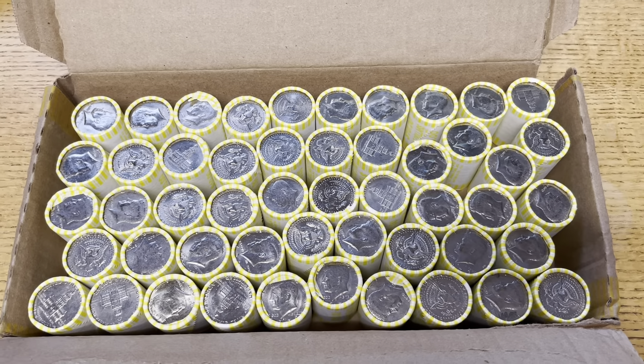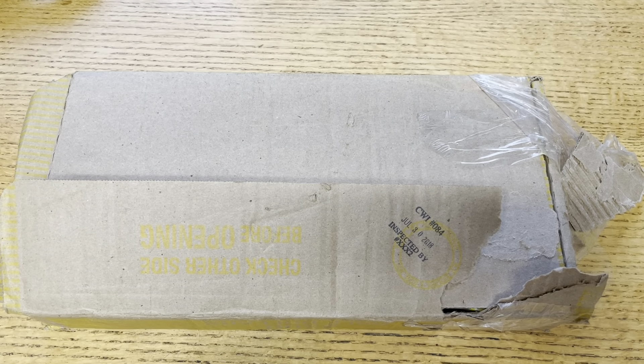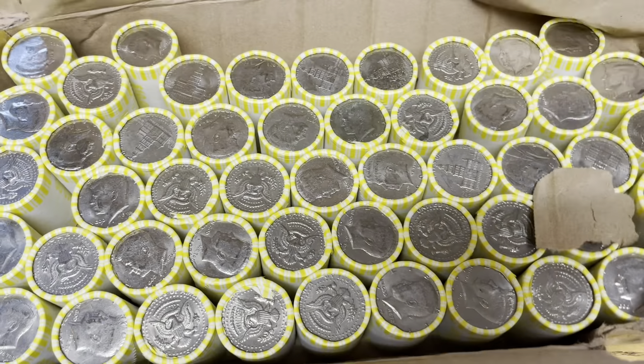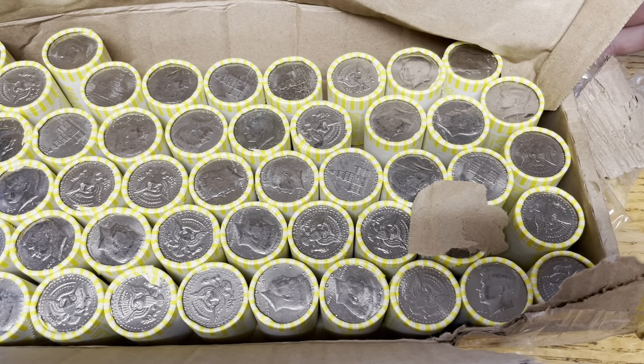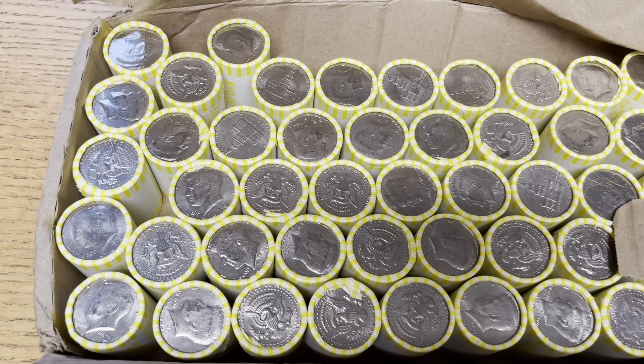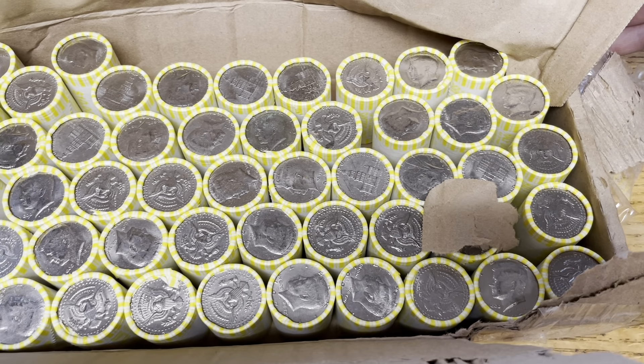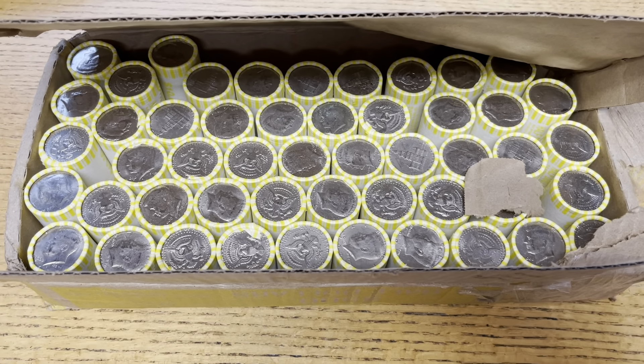Nothing to be found in that first box, but we've got the second one up here. What I just noticed was this date here — it's currently June 16th of 2021, and this was apparently inspected July 30th of 2018. I don't think I've ever seen a box that old that I've gotten this late. I just thought that was crazy, so I thought I'd show that to you guys. We'll get right into the second box — hope for some better luck.